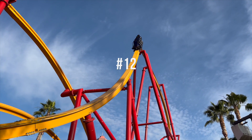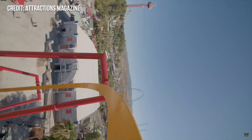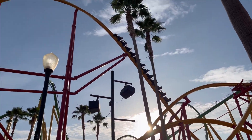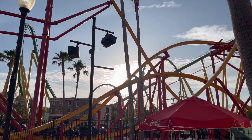At number 12 is Wonder Woman Flight of Courage's Dive Loop. This twisted inversion starts with a great airtime pop and then transitions into a whippy inversion halfway through. In the front rows, you get a stronger pop while going in, while the back gets that same pop but also gets wicked whip exiting it. It is quite the maneuver.